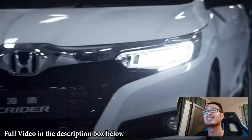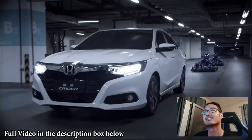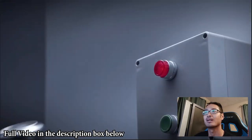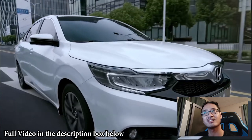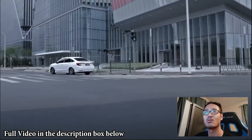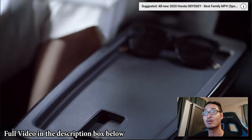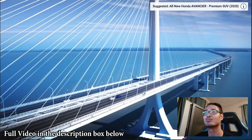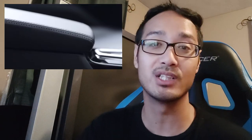The speedometer shows kilometers, not miles per hour, so that confirms it's not from the US. The back looks like a Civic but the front looks like an Accord. There's a wireless charging area — actually it's plugged in. It literally looks like an Accord slash Civic. The back looks like a Civic, the front like an Accord, and the interior looks really premium — probably the high-end EXL model. The center screen looks like a tablet.